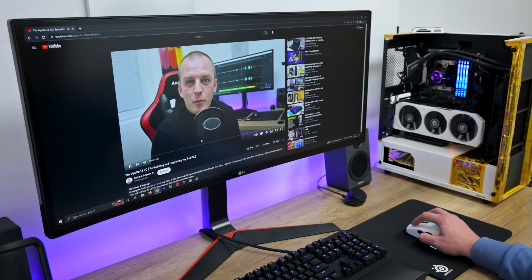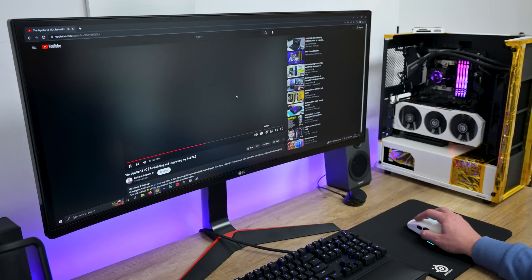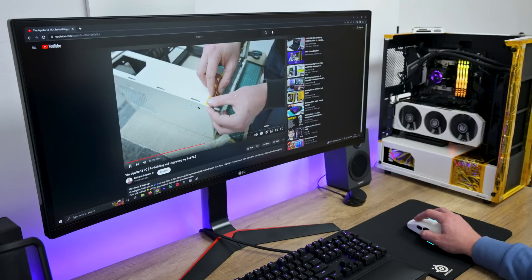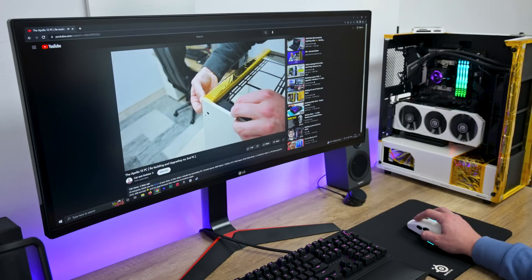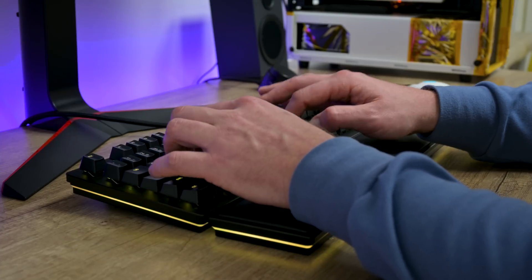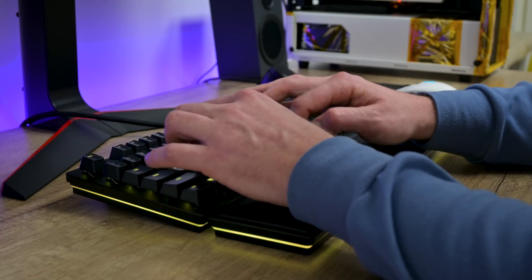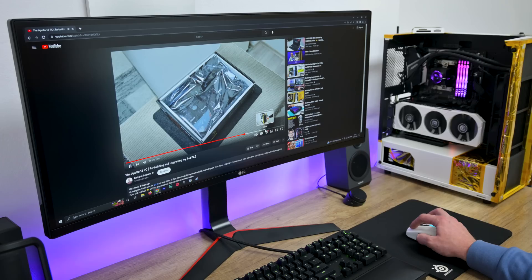For example, web research or anything similar that requires multiple browsers and many open tabs — all of that will go without any problem. Working with multiple documents at the same time is going just fine. I have worked all of that on this computer before and that was the main reason why I built it. And now it will serve for the same purpose again.